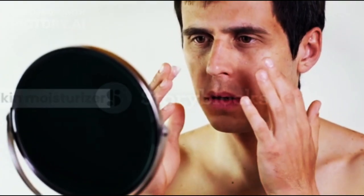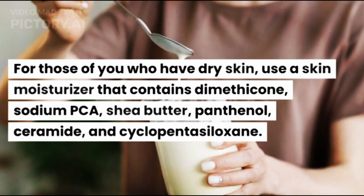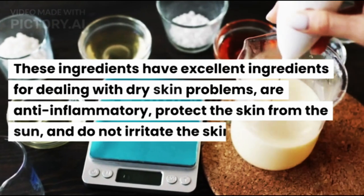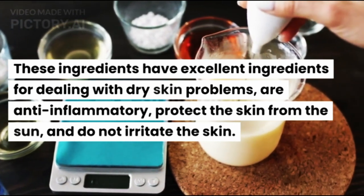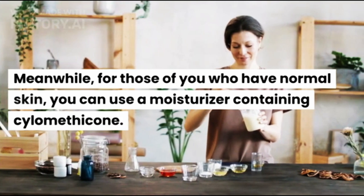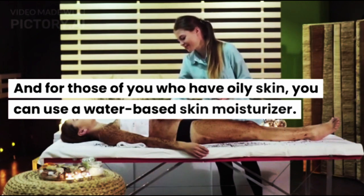Skin Moisturizer. For those with dry skin, use a skin moisturizer that contains dimethicone, sodium PCA, shea butter, panthenol, ceramide, and cyclopentosiloxane. These ingredients are excellent for dealing with dry skin problems, are anti-inflammatory, protect the skin from the sun, and do not irritate the skin. For normal skin, you can use a moisturizer containing solumpicone. For oily skin, you can use a water-based skin moisturizer.